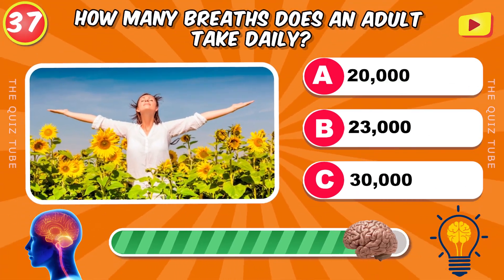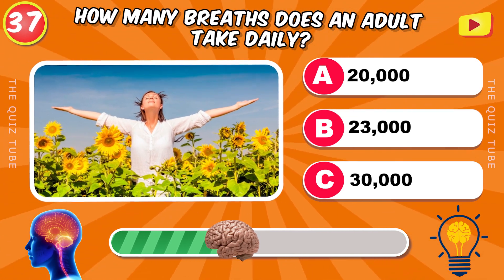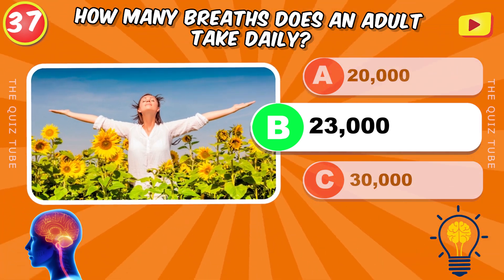How many breaths does an adult take daily? 23,000.